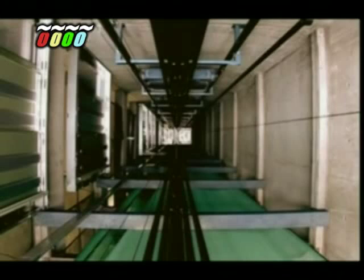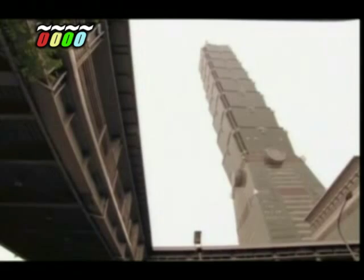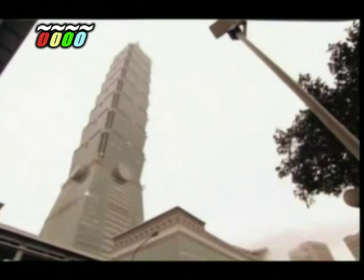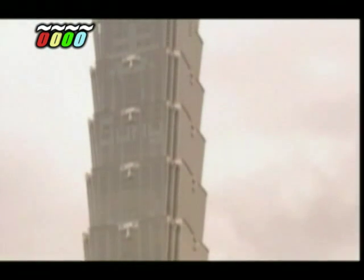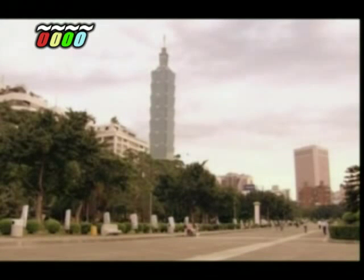But building a lift in a skyscraper poses special challenges. So how do they do it? Taipei 101, completed in 2004, is the world's tallest skyscraper. It soars an incredible 509 metres high, dwarfing every other building around it. And to get to the top of the world's tallest building, you need the world's fastest lifts.